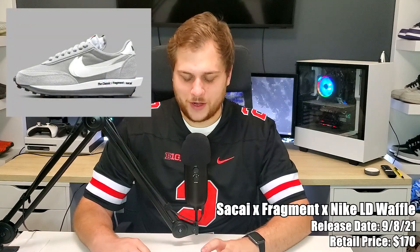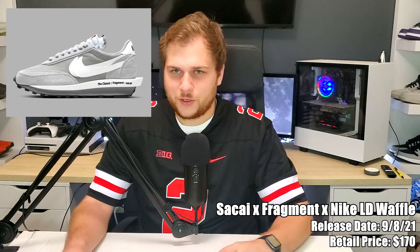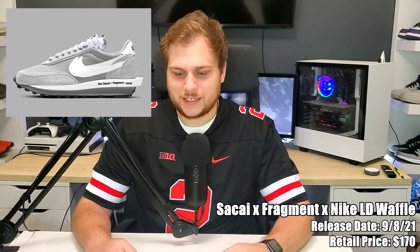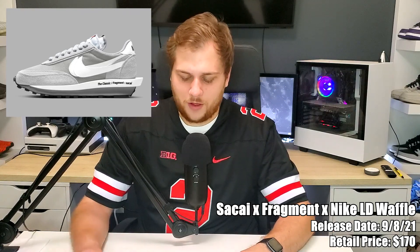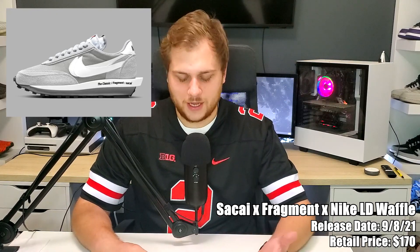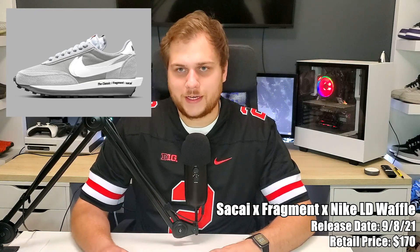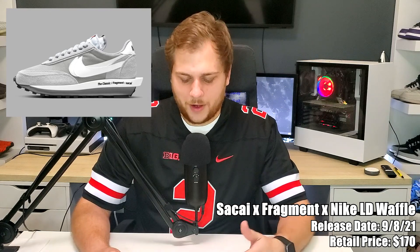On the eighth we have the Fragment x Sakai Nike LD Waffle in the gray colorway, retailing for $170. The blue navy colorway released last month and this one got delayed a little bit. It is a collab with Fragment and Sakai on the LD Waffles, so it has Fragment details and also that Sakai LD Waffle double-sneaker look. The blue colorway is a little bit better, but some people really like the gray. It's probably one of the best sneakers of the month.